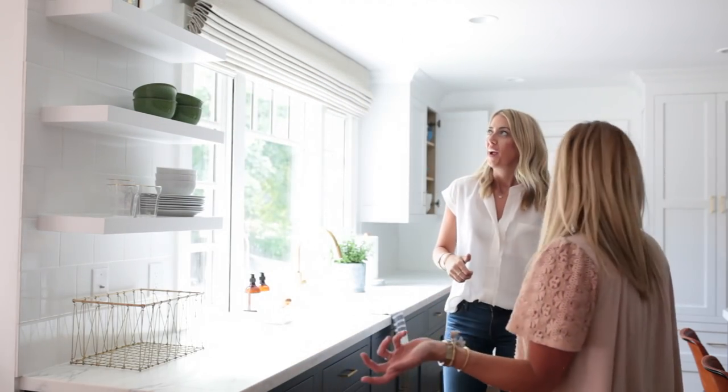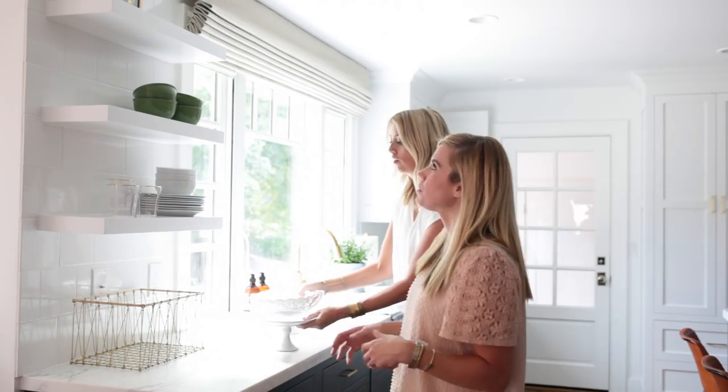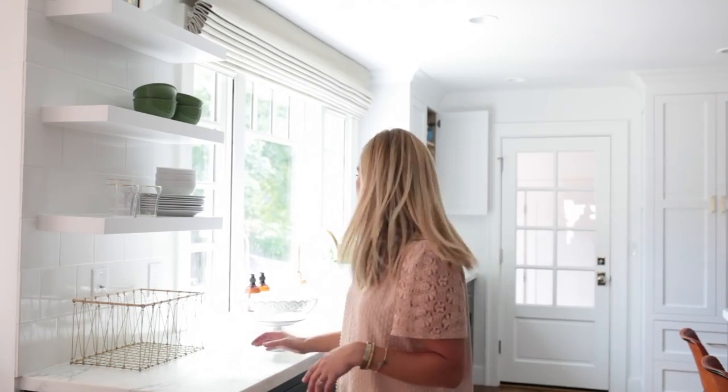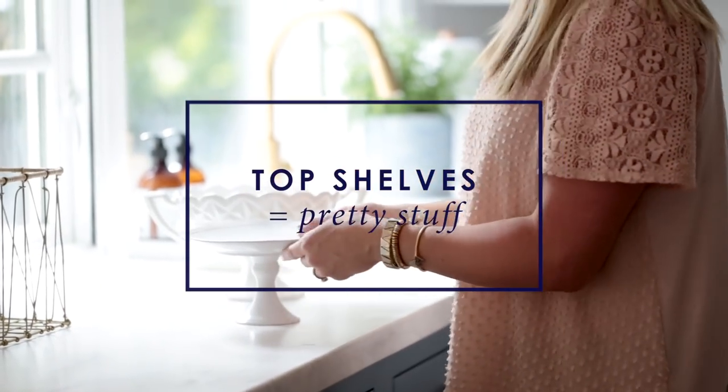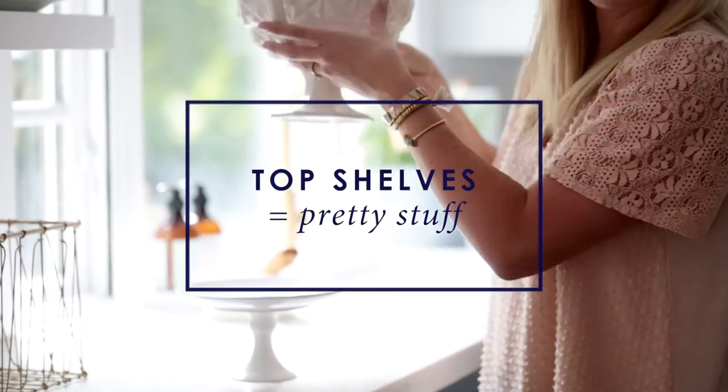We like to put the things that are pretty but not used every day on the very top shelf — usually that will be a cake stand or some sort of decorative serving piece.